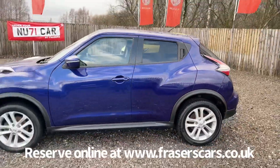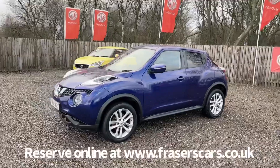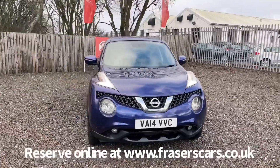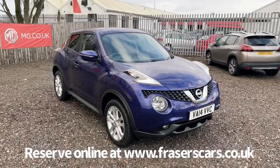This car is available to view at Fraser's Falkirk. You can find this at Glasgow Road in Camelyn, Falkirk. The postcode is FK1 4JQ. You can also view the car online at www.fraserscars.co.uk, where you can reserve the car online, get finance quotations and also apply for finance online.